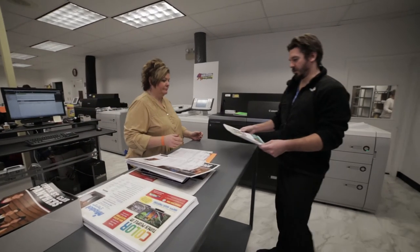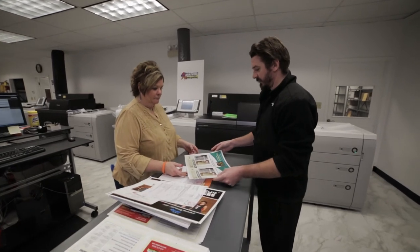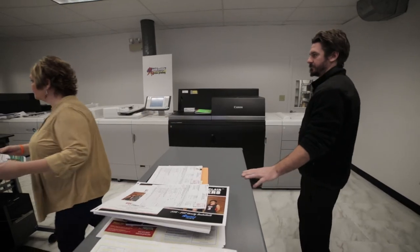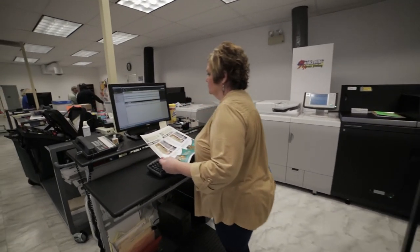On the C-10,000, there's not much that we can't print. We can go as low as a 20-pound bond all the way up to 130-pound cover. And even with 130-pound cover, when I was looking at the demo, they were able to duplex that. The quality on it was phenomenal on both sides — that really made me say, this is a machine I want.